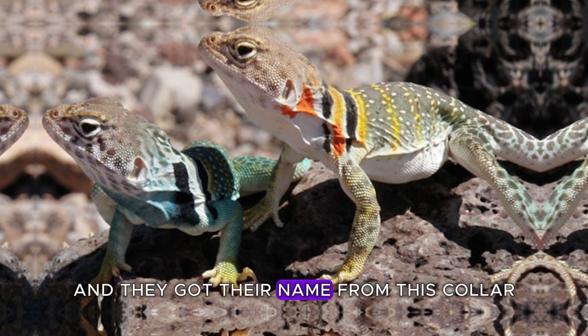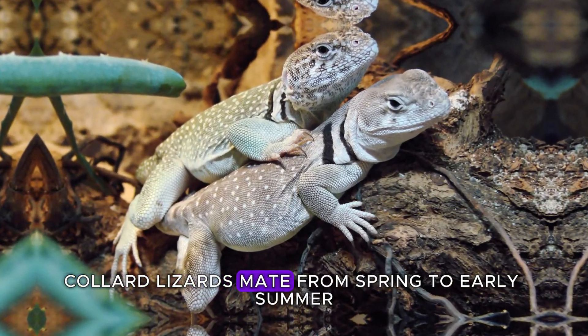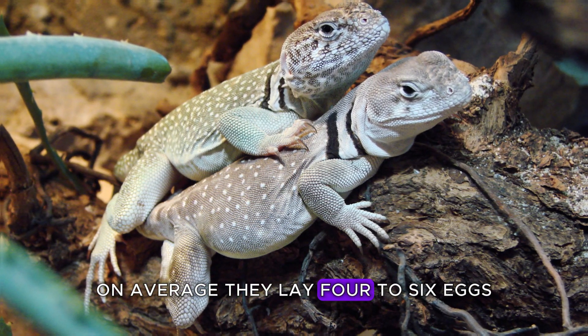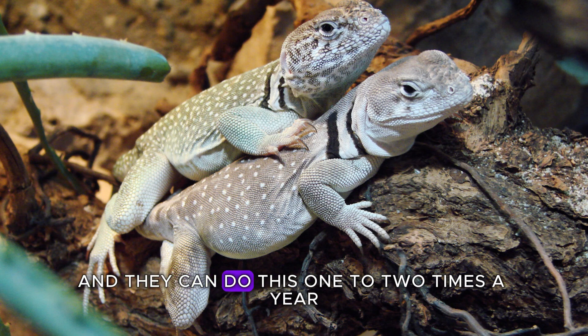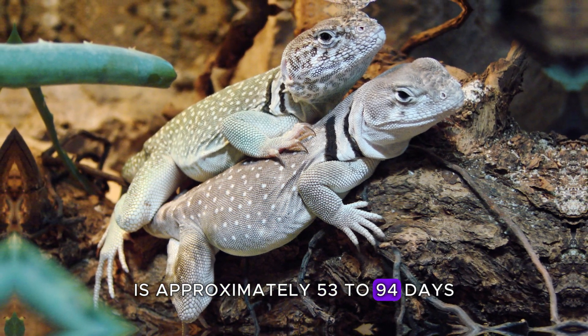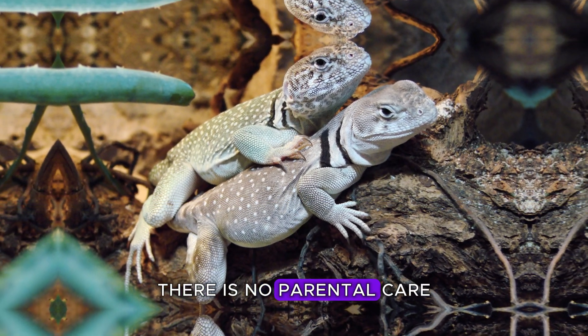They got their name from this collar. Collared lizards mate from spring to early summer, on average. They lay four to six eggs, and they can do this one to two times a year. The incubation period of eggs is approximately 53 to 94 days. There is no parental care.